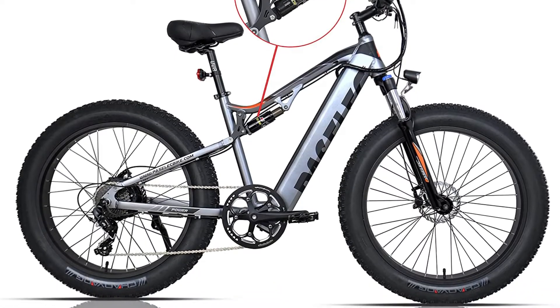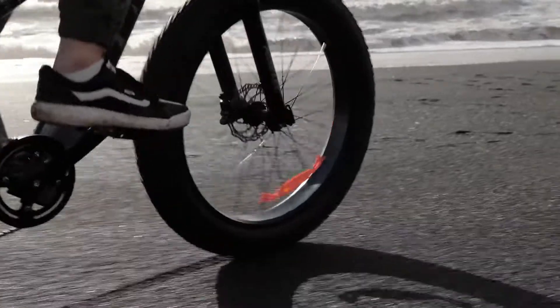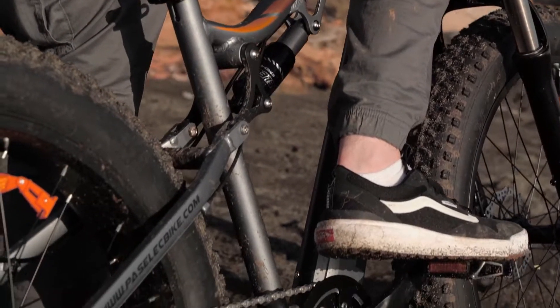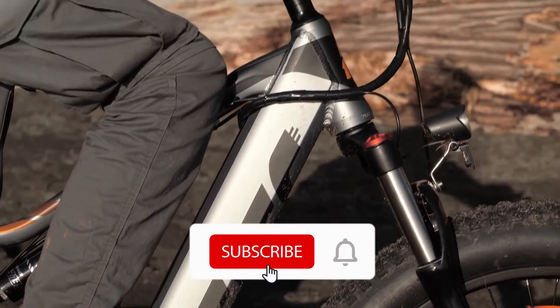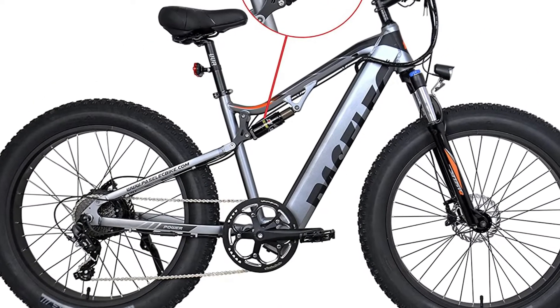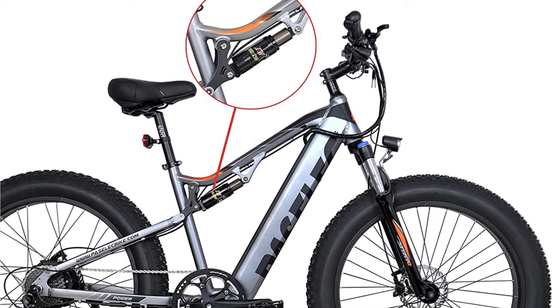Do you think love at first sight is possible? The PASEL ECGS9, with its sleek and eye-catching design, is ready to restore your faith in it. For a long time, e-bikes have been the talk of the town. However, no other hybrid bike compares to the PASEL ECGS9, because of its high-quality and clever driving system, this bike stands out from the crowd.